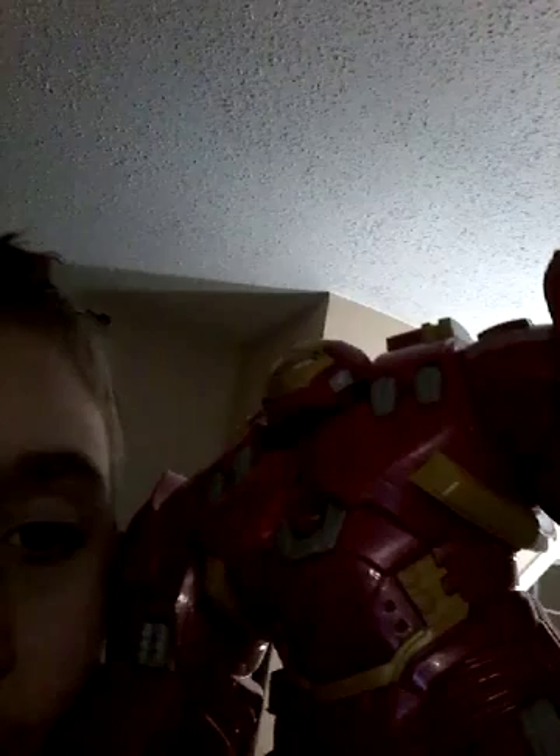This one I've had probably the longest - he's from Iron Man 3. You can't see him, but yeah, Iron Man 3. Then we've got the Hulkbuster, he's from Avengers Age of Ultron, which is Avengers 2. And I've also got this one which is from Iron Man 2.